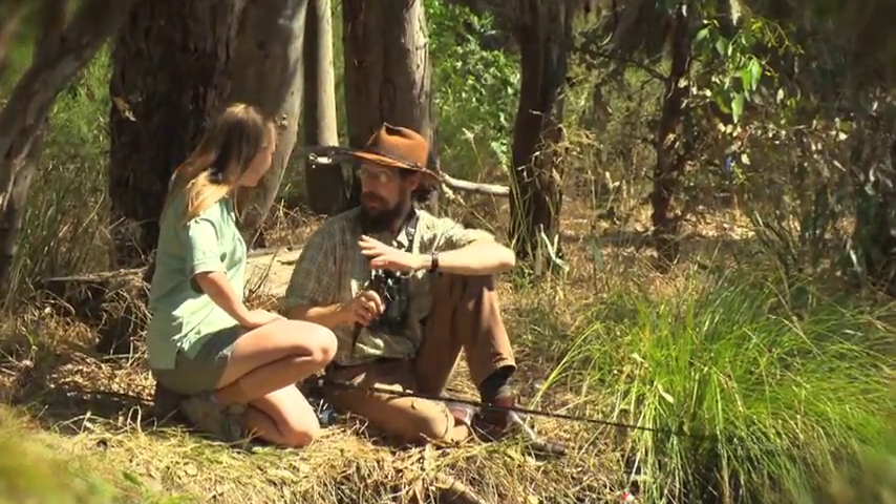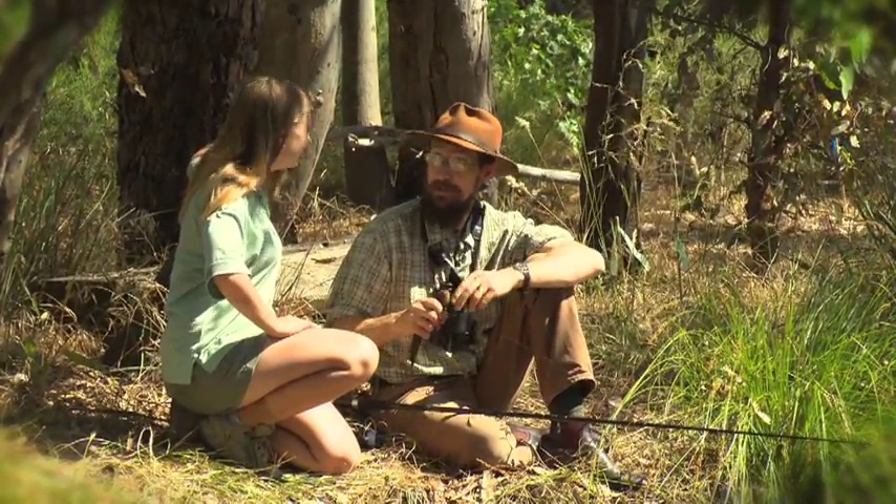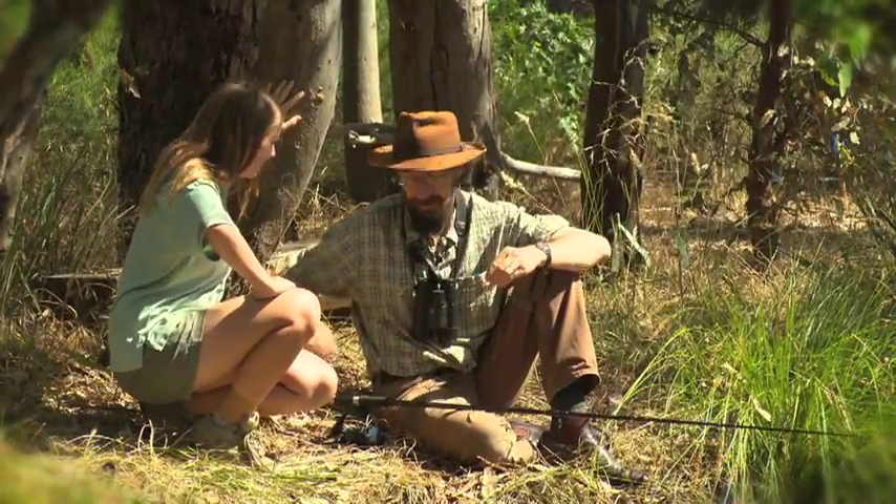Now, can you get changed? Grab your waders and head down to Wonga Wetlands and you can find out more about feral introduced fish down there. Because I need to keep catching tea.